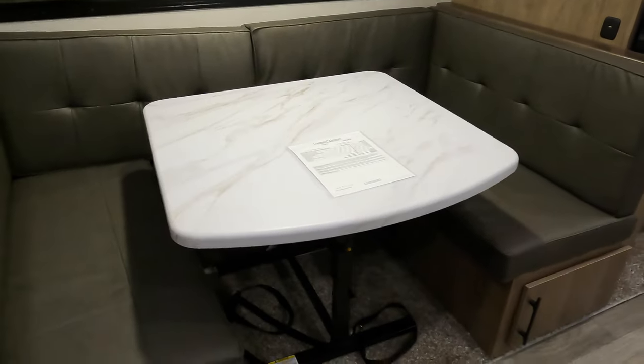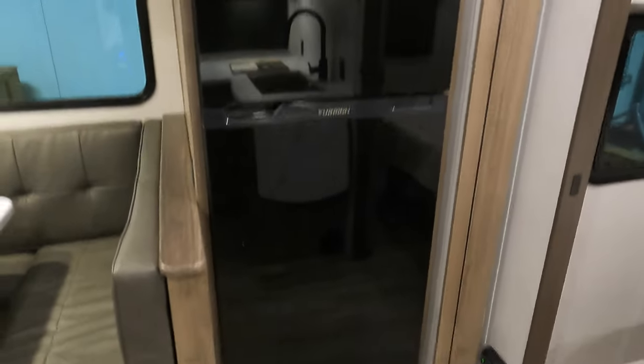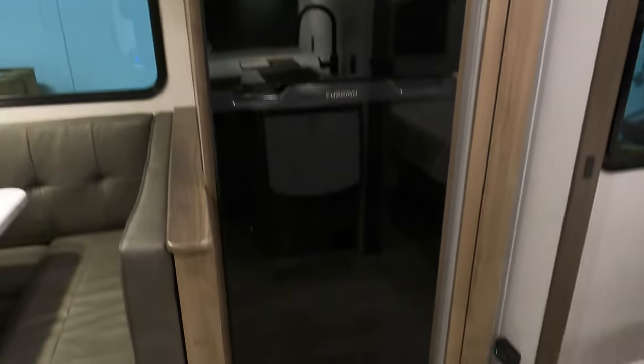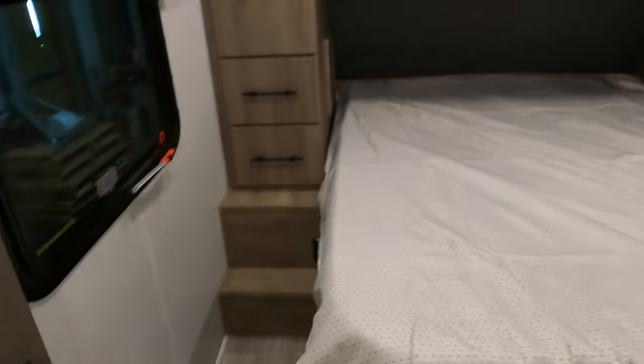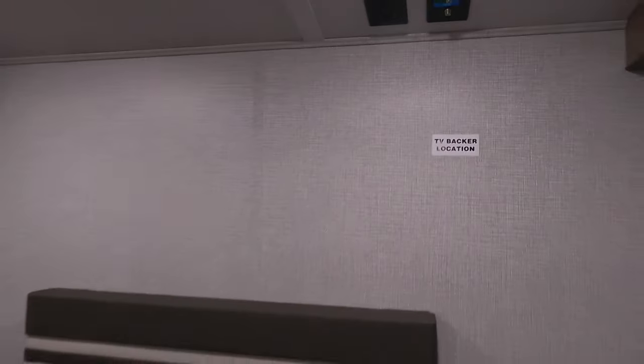U-shaped dinette with storage below. This is equipped with the 12-volt Furion refrigerator and freezer. You've got a residential queen bed with lots of walk-around space. Tons of storage all around, and you do have outlets and USB on both sides. There is also a spot to add a television in the bedroom with hook-ups there if you'd like to do that.